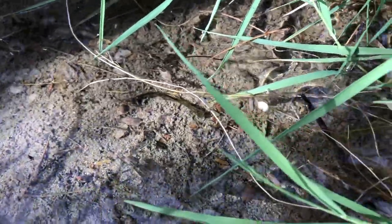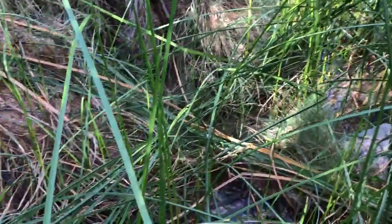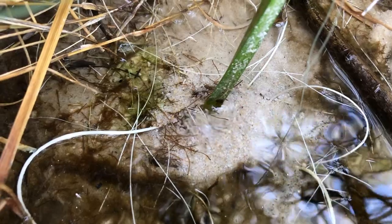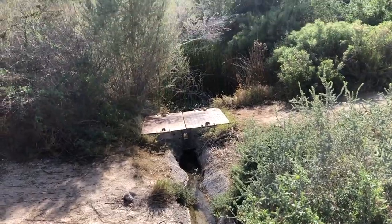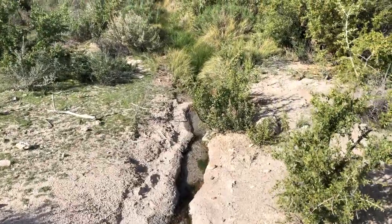Those are the Quitobaquito pupfish — there they are. Now this is the source of Quitobaquito Springs right here; you can even see it coming right up from out of the mountain — well, not really a mountain. There's a little channel from that water source all the way down to the big spring. They cemented the whole thing to preserve as much water as possible.